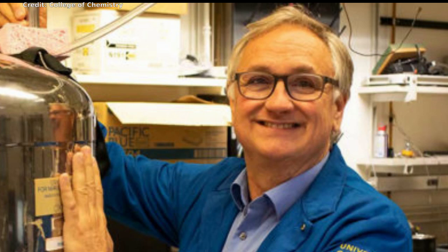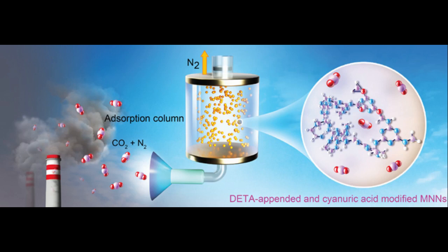While eliminating fossil fuel burning is essential to halting climate change, a major interim strategy is to capture emissions of carbon dioxide, the main greenhouse gas, and store the gas underground, or turn CO2 into usable products.